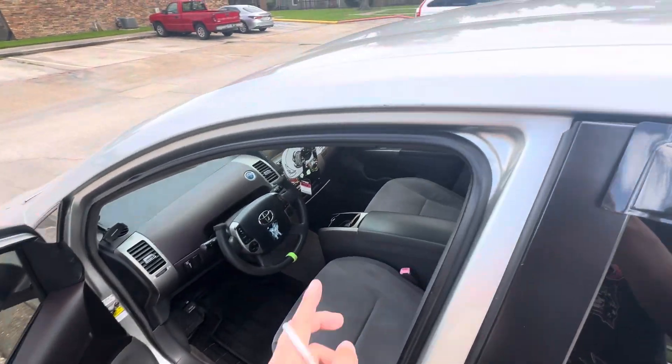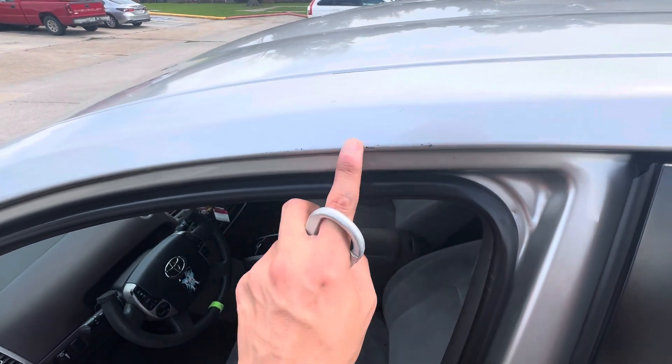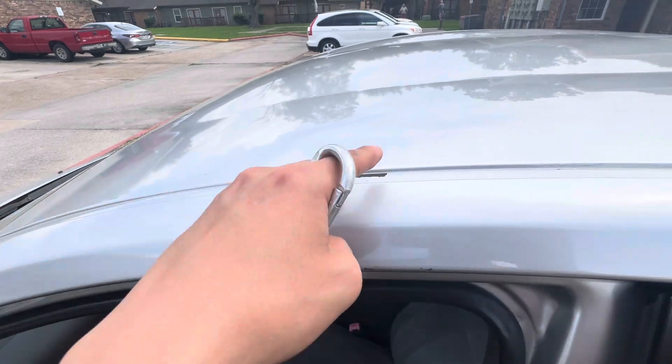This is why I don't like my roof racks — it leaves these little marks right here. I'm actually gonna take these off and get some black ones.